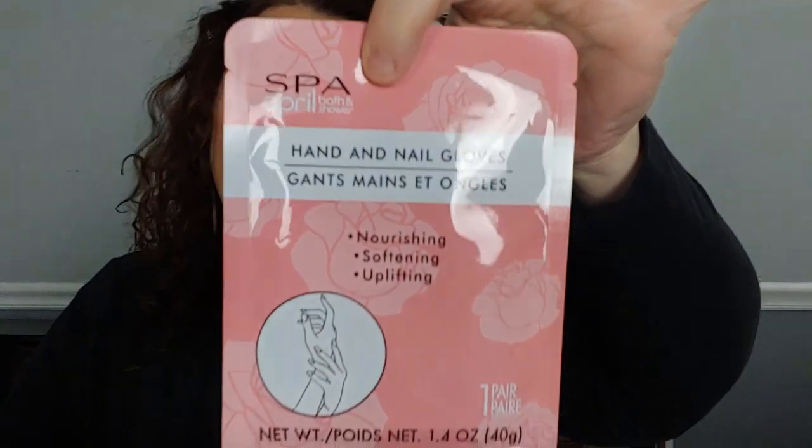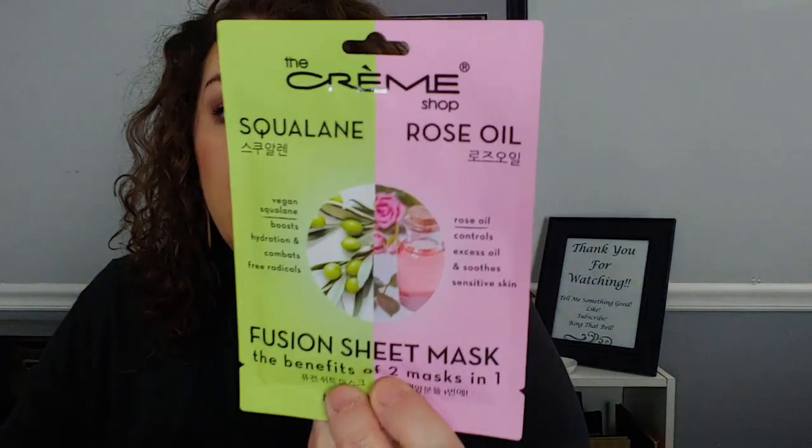Then we have some masks. We have a hand mask — it is Spa April hand masks. And then I have the Crème Shop Squalane and Rose Fusion sheet mask. The squalane side boosts hydration and combats free radicals, and then the rose side controls excess oil and soothes sensitive skin.